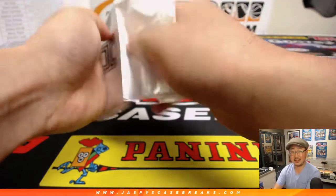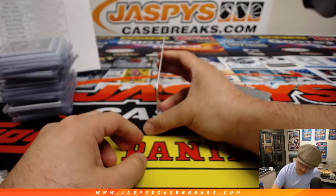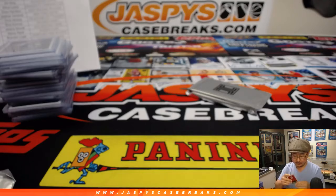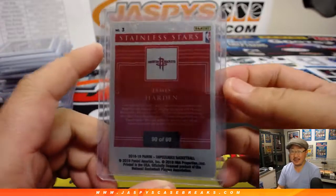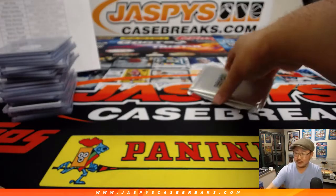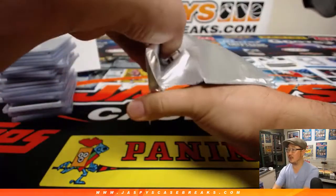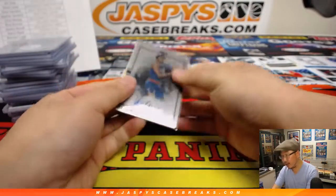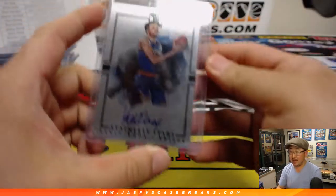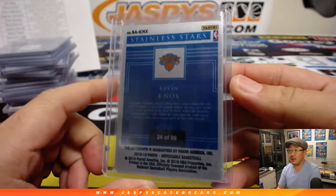Now some of these plates can be autographed — not this one. This is Stainless Stars James Harden, 90 out of 99. This does have an autograph — it's Knox in the box, Fort Knox. That is for Stephen Kaye, who's had a hell of a break, with the New York Knicks — Kevin Knox plate autograph, 24 out of 99. There you go, Steve.